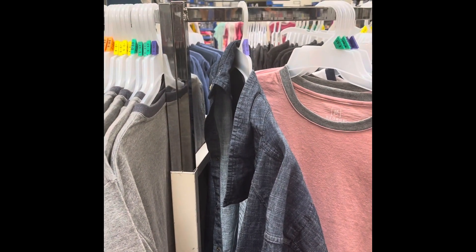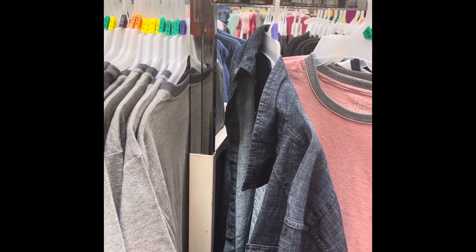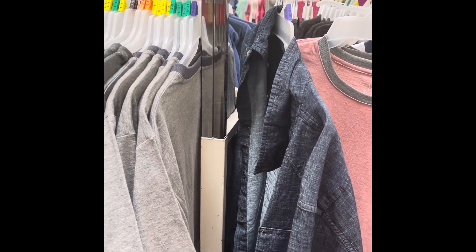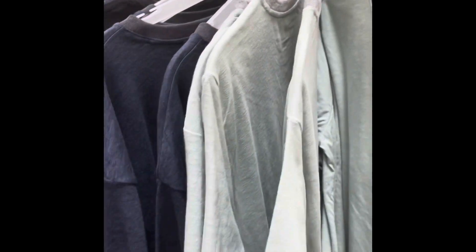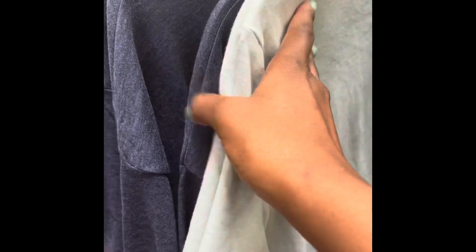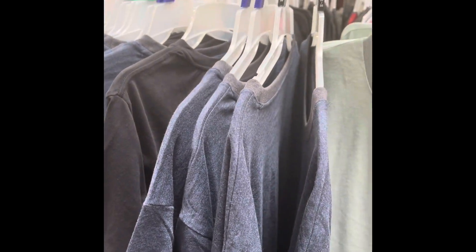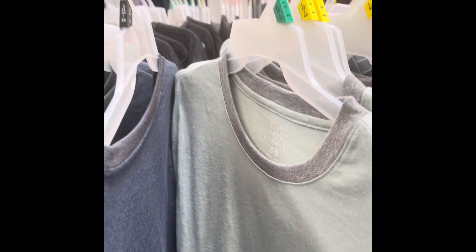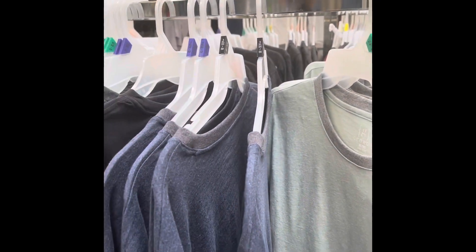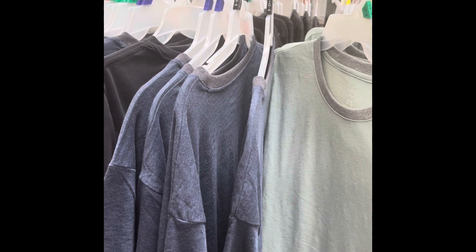I'm at Walmart and they have men's shirts for $5. These are just some really nice shirts to pair with shorts, jeans, what have you. They have some really nice colors that I like, so I'm going to grab some of these and try to find some more clothes I can share with you. The brand name is by George. Check your Walmart's — prices do vary, so be mindful of that when shopping.